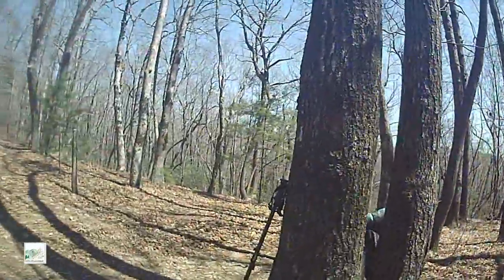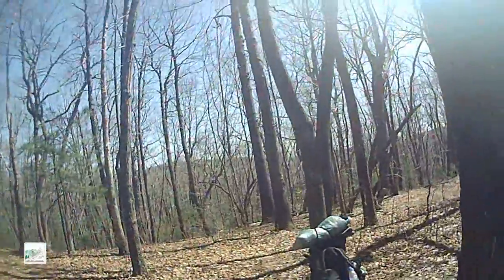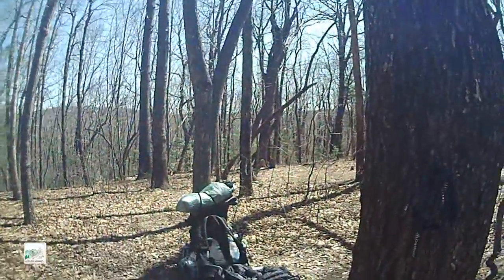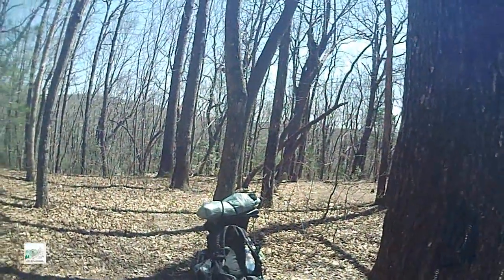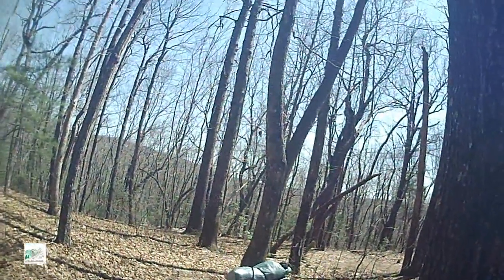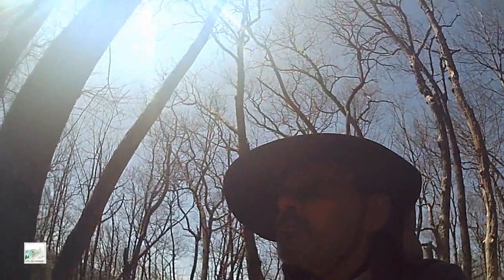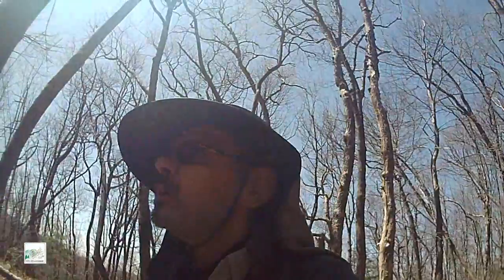I'm just showing you trees at this point, so let me show you my pack. There it is, and my jacket's there. I'm debating on whether to put that jacket on or not. I'd say it's about 50-ish degrees. I didn't check — plus I don't have good service. I sent a message to Michelle on the GPS device, but that's the only one.